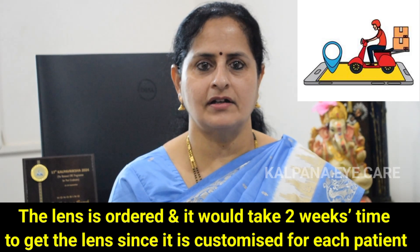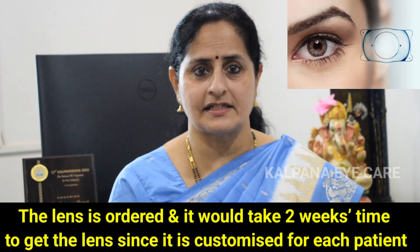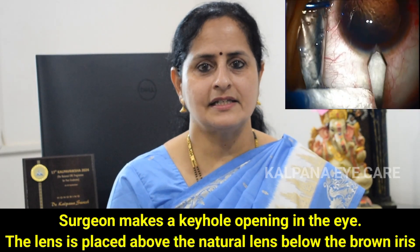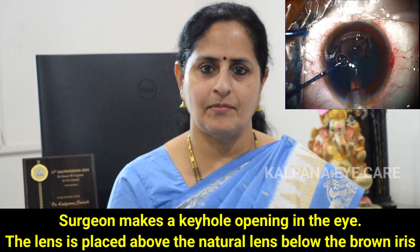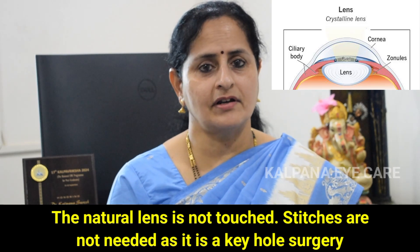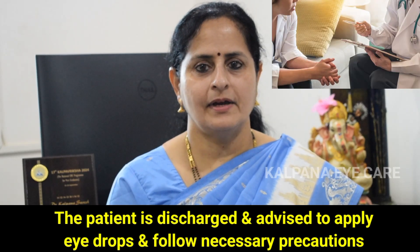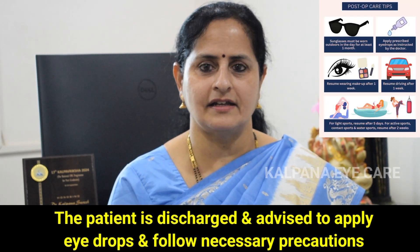Then, the lens is ordered and it would take 2 weeks time to get the lens since it is customized for each patient. On the day of surgery, eye drops are applied to numb the eye. The surgeon makes a keyhole opening in the eye. The lens is placed above the natural lens and below the brown iris. The natural lens is not touched. Stitches are not necessary as it is a keyhole surgery. The patient is discharged and advised to apply eye drops and follow necessary precautions.